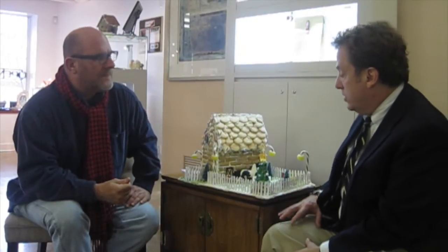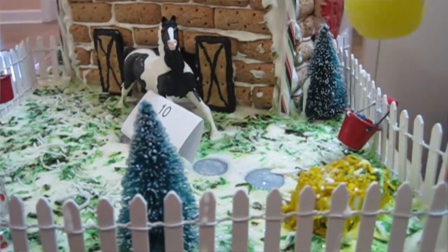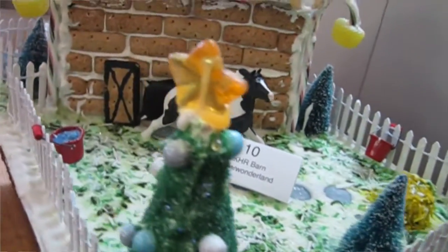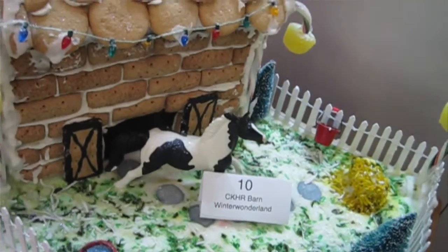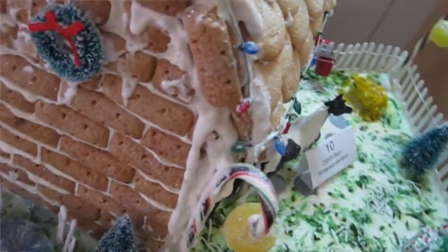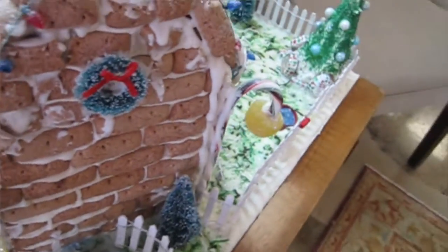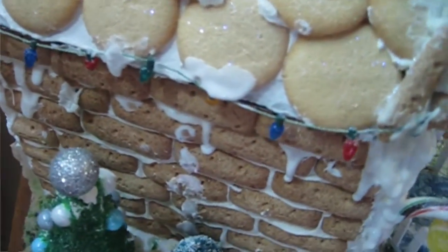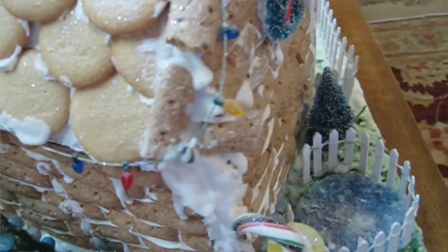Let's do it. Here's number 10. This was done by one of the CKRH associates, and it's called Winter Wonderland — just a wonderful horse-themed. Well, it's the first one we looked at where now you actually have the presence of the horse, which of course factors into this whole charity. Look at them — they're charming. Each one has their own special kind of quality of voice, use of materials, use of scale. Different scales.